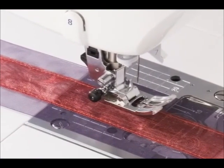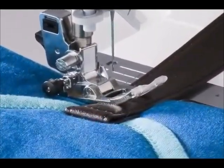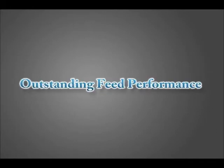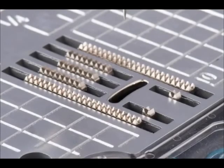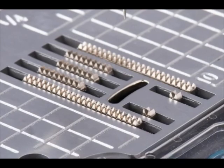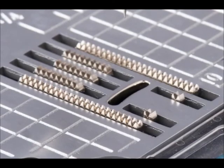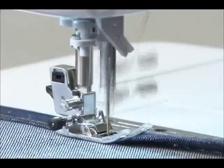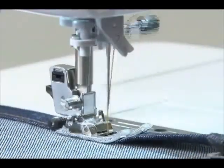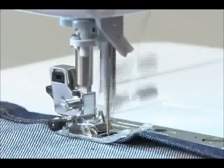Beautiful seams and stable feeding aren't the only benefits. The box feed also promises a smooth and accurate operation. The outstanding feeding power comes from the 7-point feed dog system made of special steel and the improved presser foot. A typical home sewing machine has trouble hemming heavy materials, but the Xseed can sew over the overlapped section of heavy weight denim perfectly.